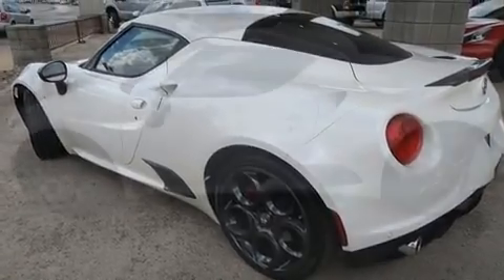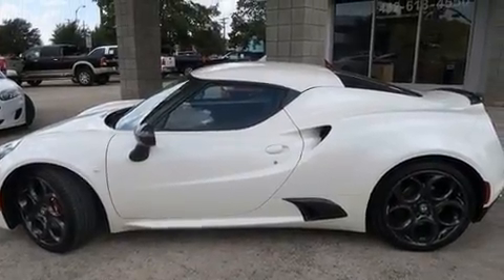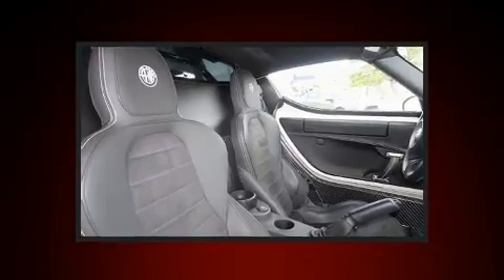Well-tuned suspension and stability control deliver a spirited, yet composed, ride and drive. The engine breathes better thanks to a turbocharger, improving both performance and economy.